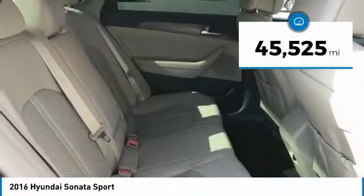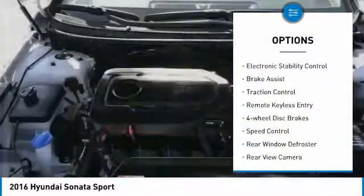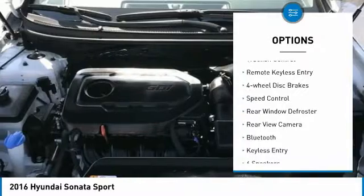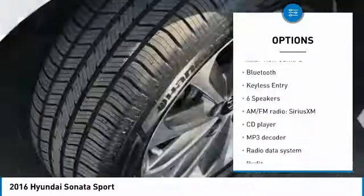This vehicle has less than 50,000 miles. Here are some of this vehicle's great options: electronic stability control, brake assist, traction control, remote keyless entry, and four-wheel disc brakes.